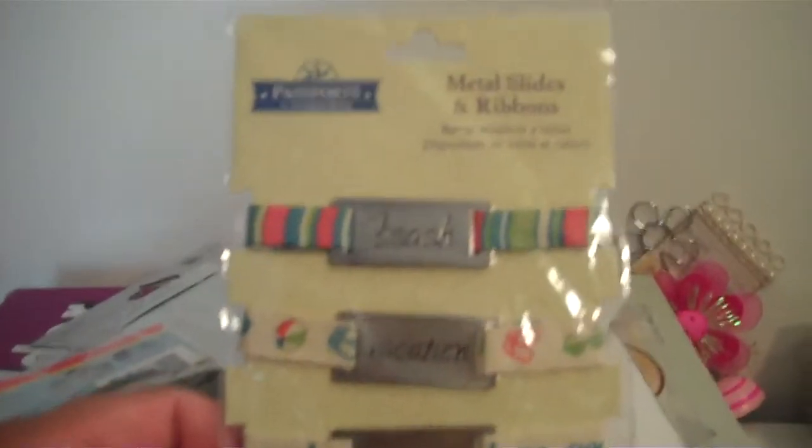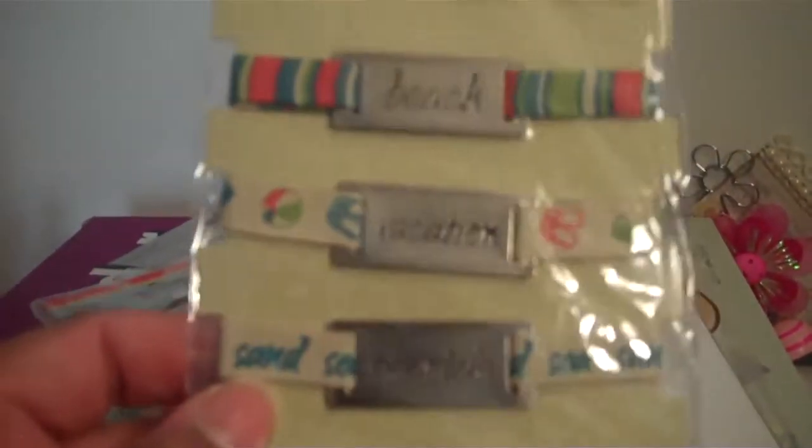I picked up these metal sliders and ribbons — they were 99 cents. I thought these would be really cute for beach pictures, so I picked those up. I also love this lace and ribbon by Prima. It was masculine colors and was two dollars and 99 cents. I really liked these so I got those.